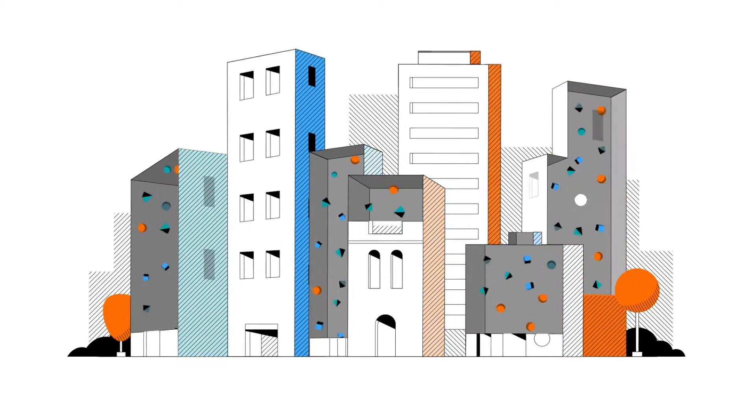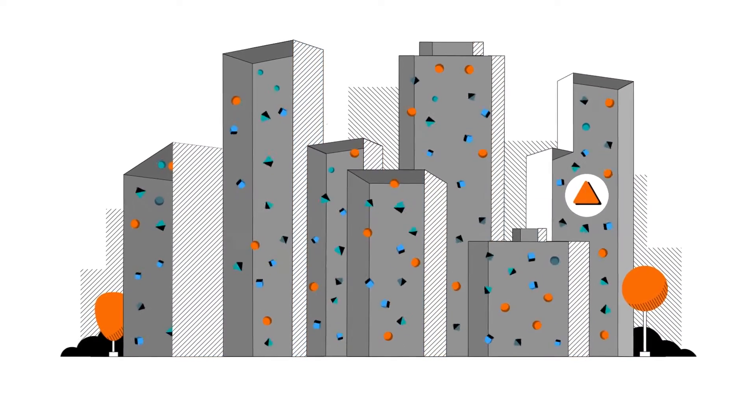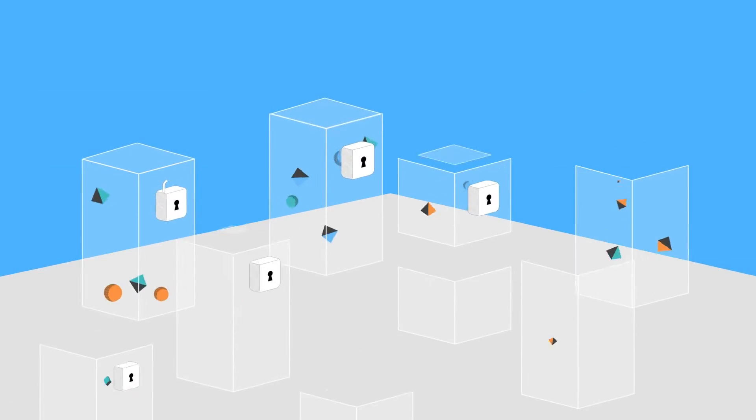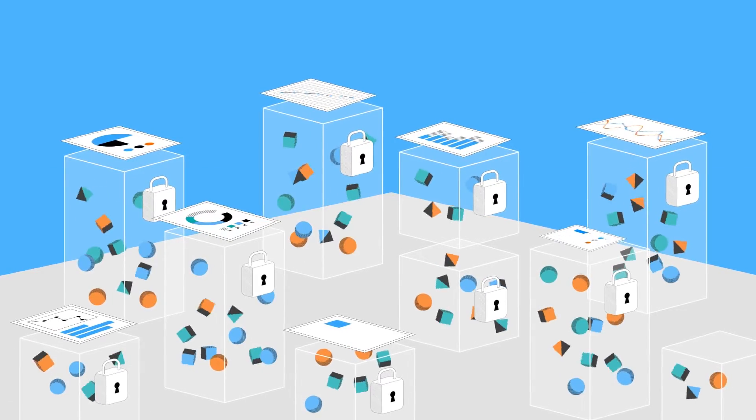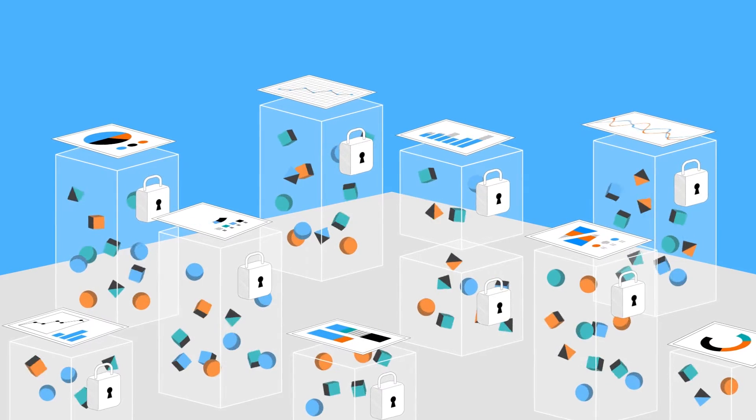To operate efficiently, you need to see what critical events are happening in your systems right now. But the data from those systems is scattered in different logs, in different formats, making it impossible to process and deliver in time.